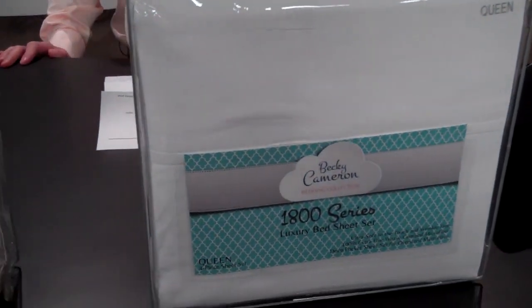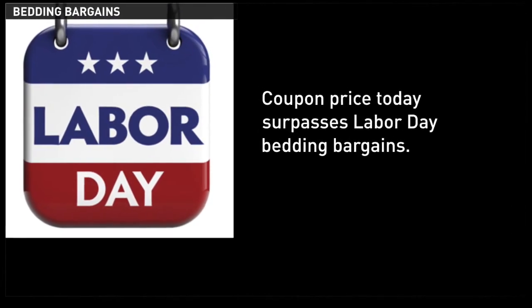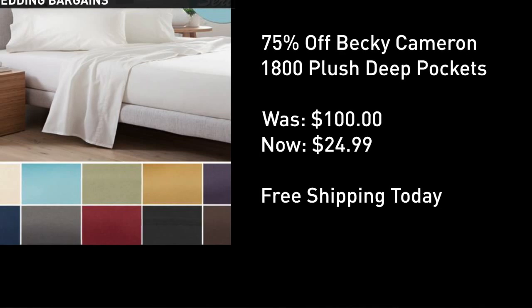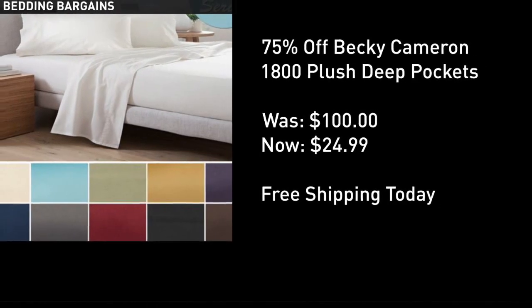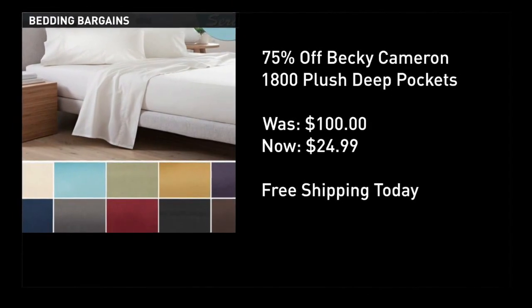I'll show you how it's done with the best bedding bargain we may see the entire season. We're going to get to these bad boys in a moment and show you some reviews. But first, many of you already consider Labor Day, or you may know that it is usually the top time to lock in sheet savings. But today's deal that I found for you, which is located right under this video window, beats those prices on Labor Day by a long shot.